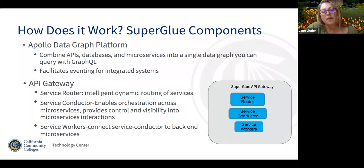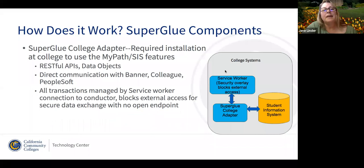Service workers connect those conductor workflows to the backend microservices we need. Regarding the adapter — this is what you'll need to install on premise. The installation goes really fast; it's done by our Enabling Services team in about three to four weeks, in collaboration with your college. The adapter has RESTful APIs and standard data objects. It directly communicates with Banner, Colleague, and PeopleSoft. All outbound and inbound traffic is managed by the service worker, and with its direct connection to conductor, there's nothing open that can allow any external access.